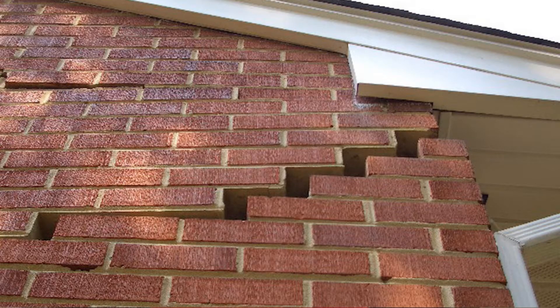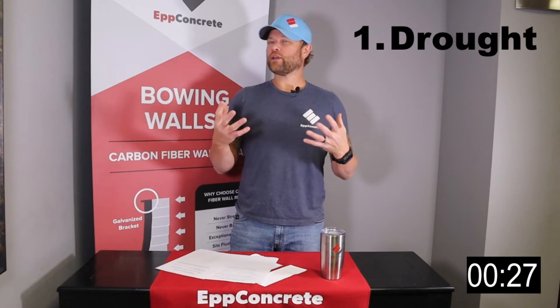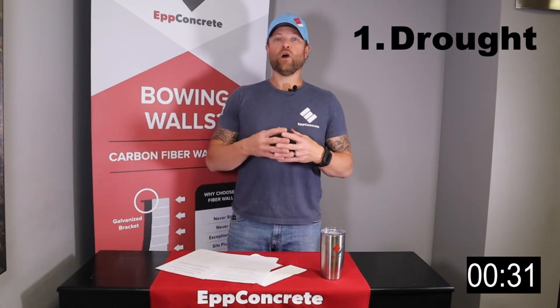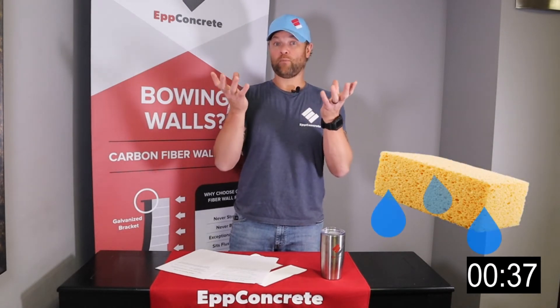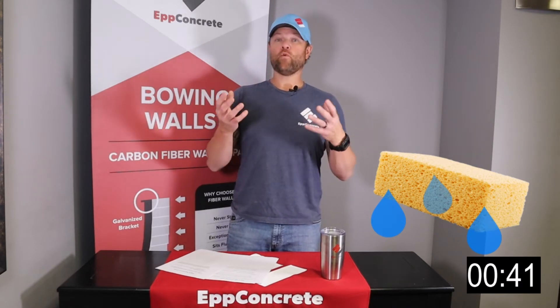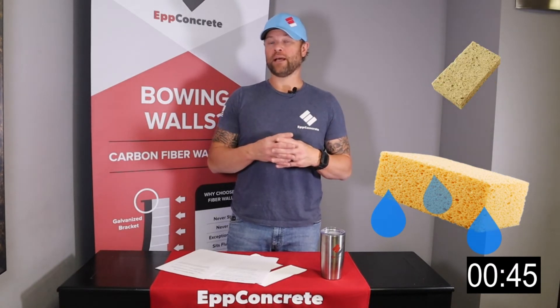Reason number 1 would probably be drought. You're thinking, why would drought cause my house to crack? Well, I want you to imagine soil like a sponge. When a sponge is full of water, it's plump and full and as big as it's going to be. But when it dries out, it shrinks — and soil is a lot like that.